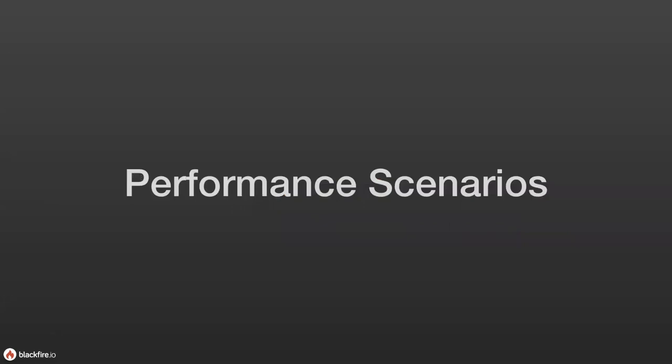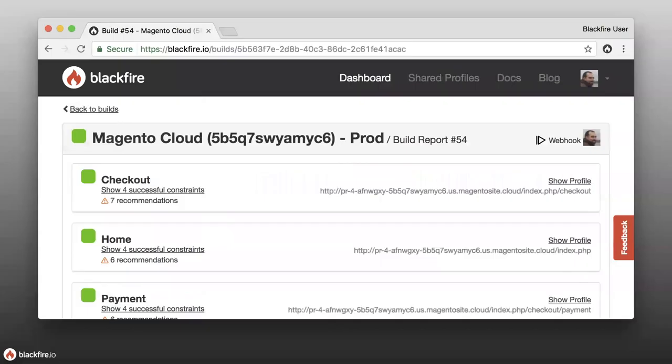In addition to performance tests, Blackfire also has capabilities for performance scenarios. Scenarios are what we call a build — a collection of profiles created by automated means. For example, here we see a build report with the checkout page, home page, and payment page, each with a 'show profile' link that lets you view the profile created for that page for this specific build.